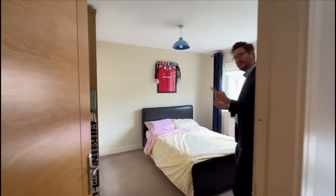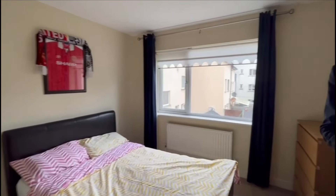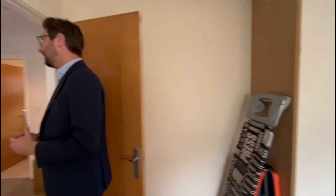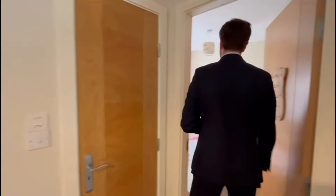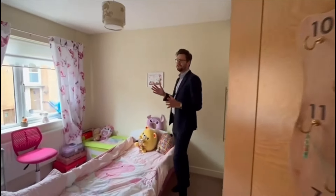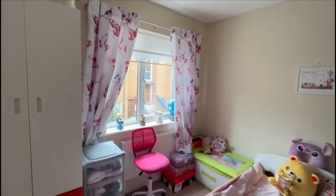A nice bright room with built-in wardrobes — a nice sized bedroom overlooking the garden. Back onto the landing across to the front of the house, you can see the hot press for linen storage as well. Then into another bedroom located to the front — again a great size double, currently set up as a single room, with built-in storage, overlooking the front of the development.